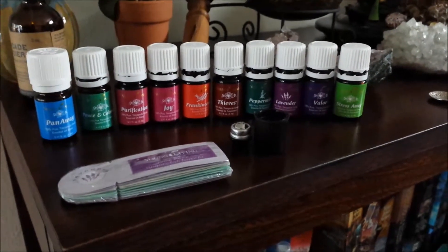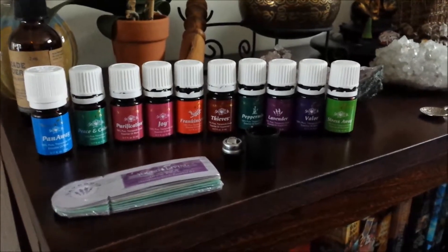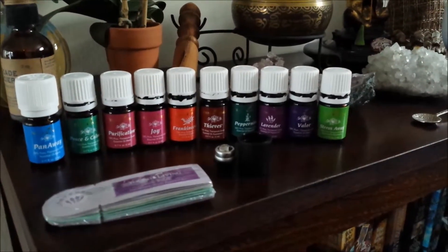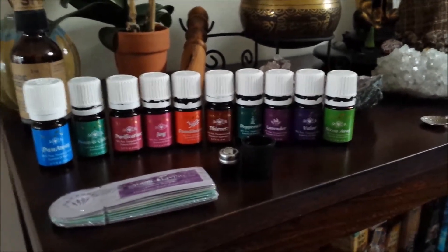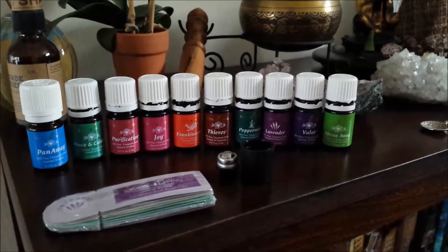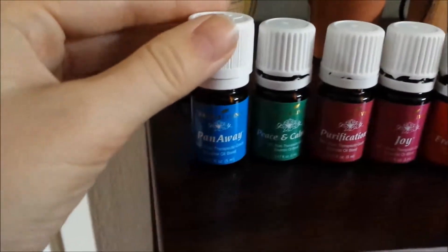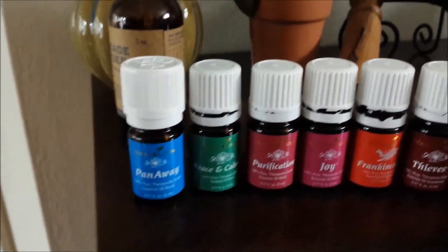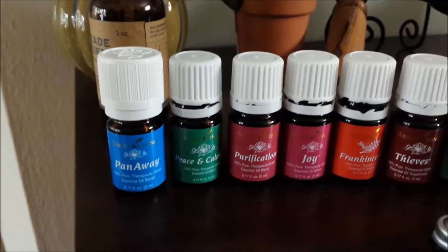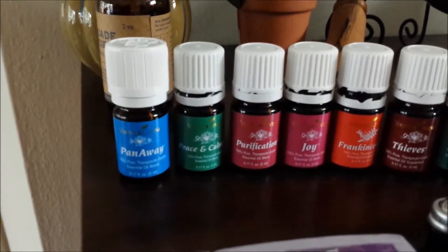Okay, so what I ended up getting is called the Premium Starter Kit by Young Living, and it has 10 essential oils that you get in the kit. That's pretty awesome because just those essential oils alone are worth the whole kit in itself. So what you get starts with Panaway, which is really great for muscle pain, ligaments, pretty much any pain you might get in your body. You can just apply that and it works so well.